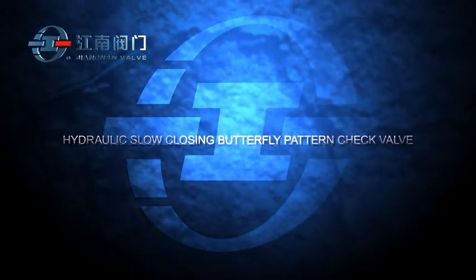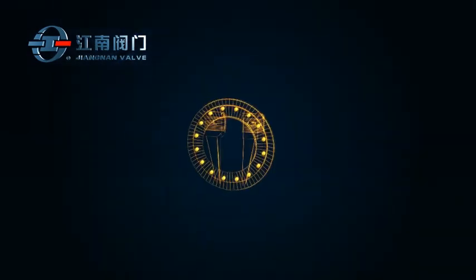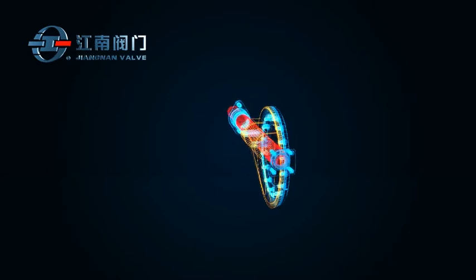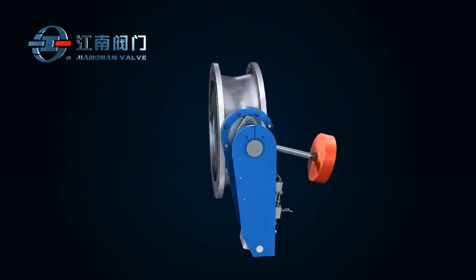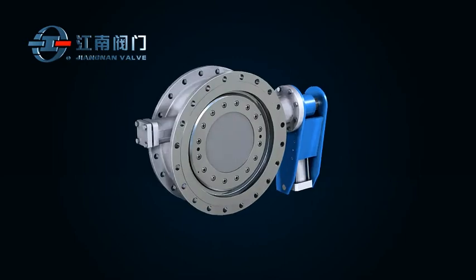Hydraulic slow closing butterfly pattern check valve. It can effectively prevent backflow and protect equipment integrity by minimizing damage from water hammer. It is mainly used in large diameter water and steam pipe systems.